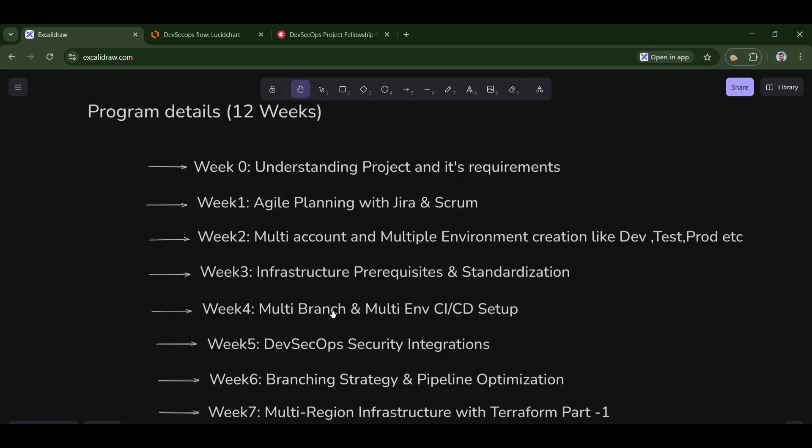In week four, we will set up a multi-branch and multi-environment CI/CD pipeline setup. This can be somewhat brainstorming, but it is completely worth it — we'll go from scratch. If you don't know about CI/CD, just learn it and come to our fellowship.